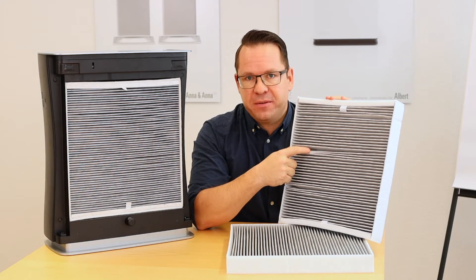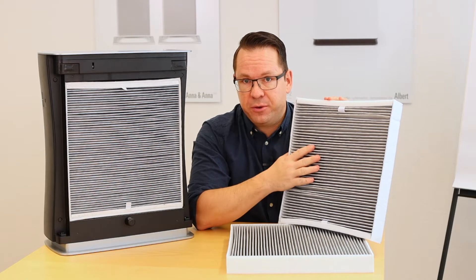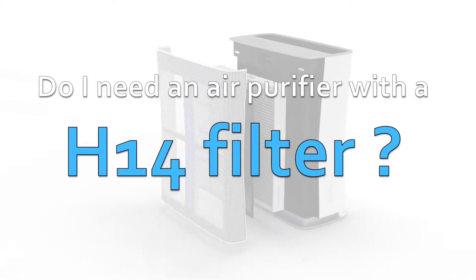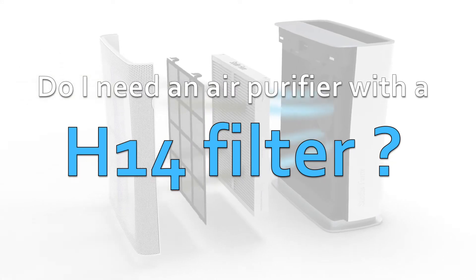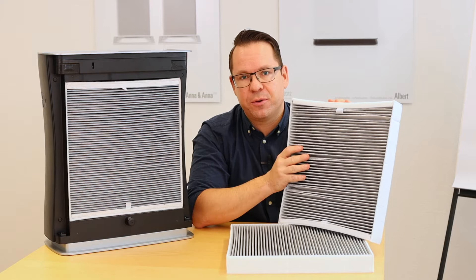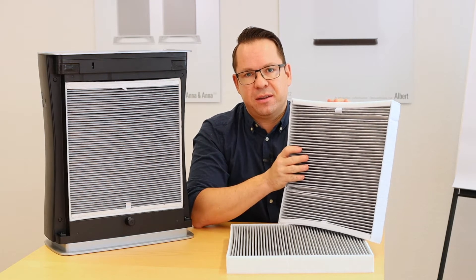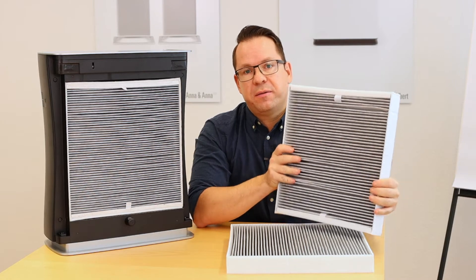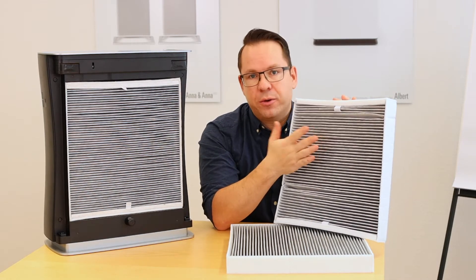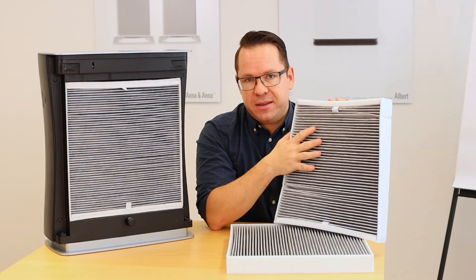Do I really need an H14 filter for my air purifier, or is an H12 filter good enough? Hi, my name is Samuel and I'm from Stadler Forum. In the last couple of days, a lot of customers contacted us regarding the filter class — asking if they need an H14 or an H12 filter for their air purifier. I'll give you the answer today.